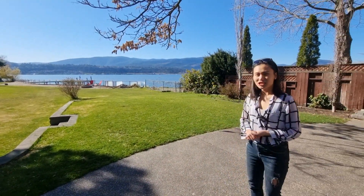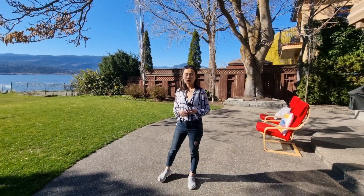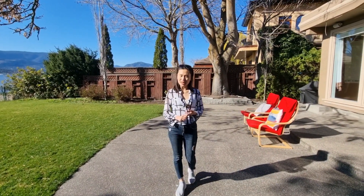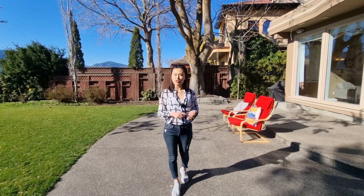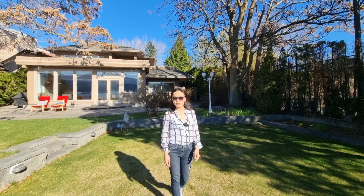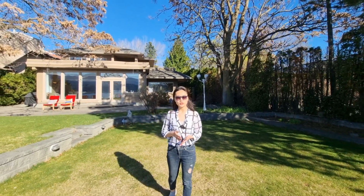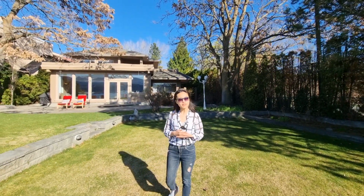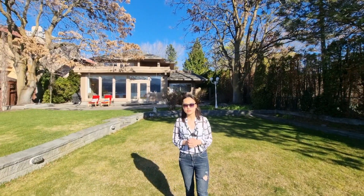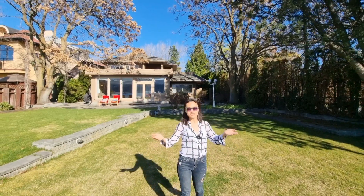Lower Mission is the best place in Kelowna. It's very convenient. You can go to Mission Park Mall, Pandosy Village. In Okanagan, such a big area, waterfront properties are very rare to see, especially in this area.